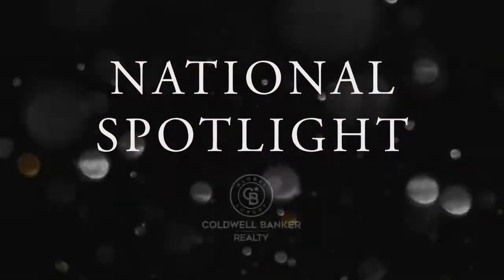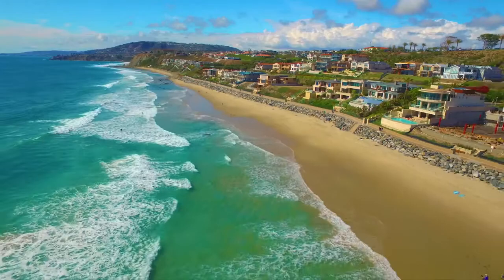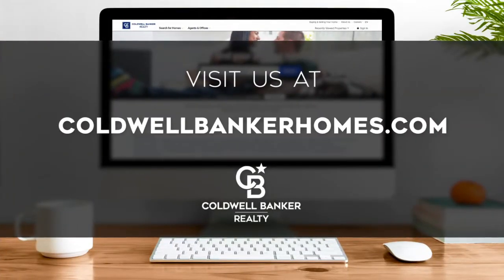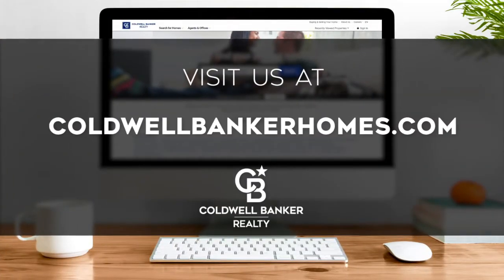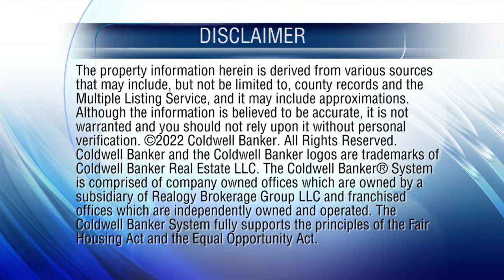Thanks for watching this week's national spotlight. Whether you're buying or selling a home, moving across town or across the country, Coldwell Banker can help. That's it for this week's show. Thanks for joining us. Tune in next Sunday at 9 a.m. for the latest news about real estate for sale throughout the Delaware Valley. If you have a question about buying or selling a home, getting a mortgage, or are interested in a career in real estate, visit us online at ColdwellBankerHomes.com. Have a great week and we'll see you next Sunday for an all new At Home in the Delaware Valley.